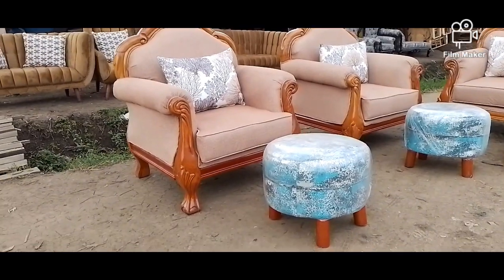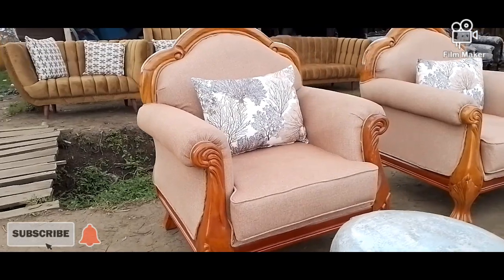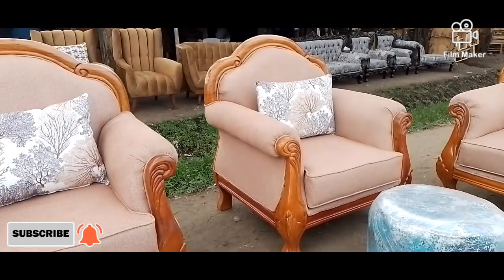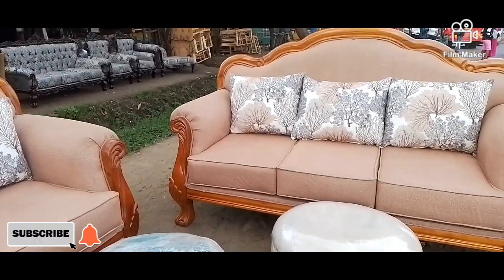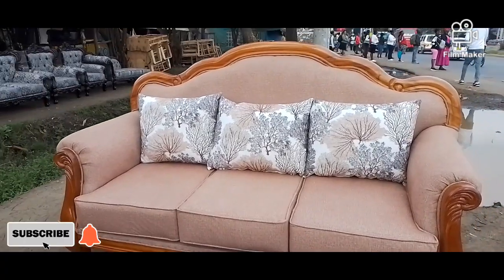Hello guys, welcome back to Xquisite Designs in partnership with Mike Fandiger at Jogorod. Today we decided to bring you this awesome antique chair 311. It's a five-seater. Something awesome about this seat is it's very simple, less detailed, but classic.